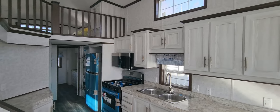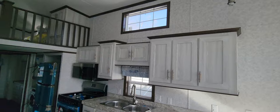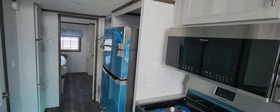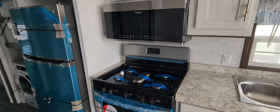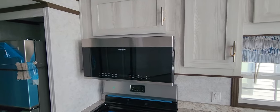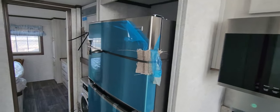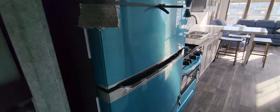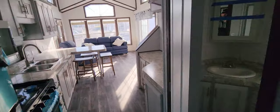Tall ceilings — it does not feel cluttered in here at all. Transom windows bringing in all that natural light. We've got the stainless steel appliances, propane cooking and heating, and the convection microwave up above. Coming down the hallway, there's an 18 cubic foot stainless steel fridge. A lot of people are asking why it looks blue — that's just the protective film over it.